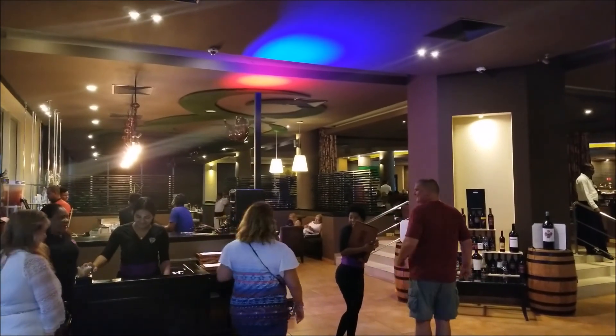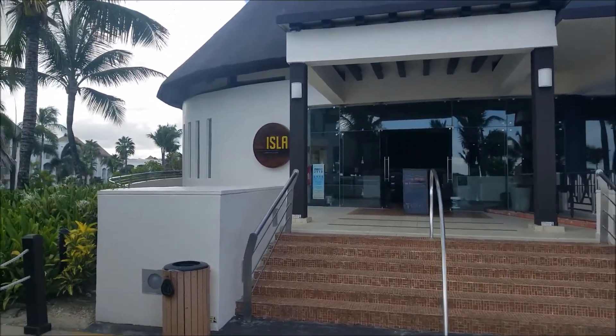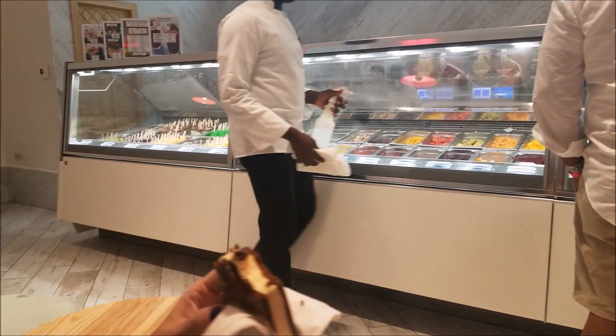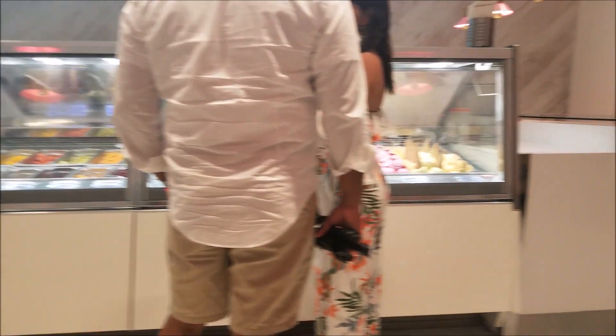You got the steak house, and when you need a little sweet treat, you come by the ice cream bar. And this is one of the bands from the lounge.